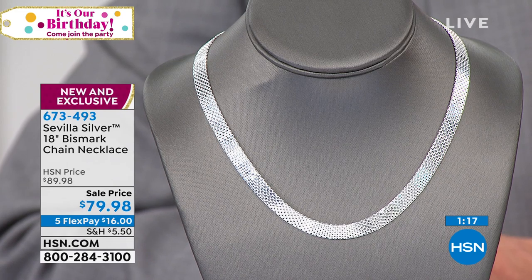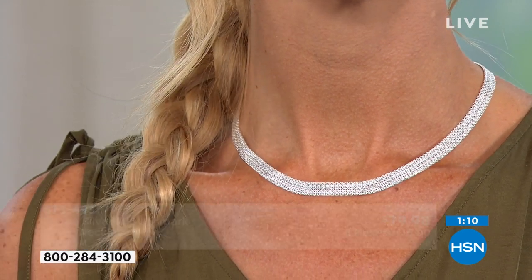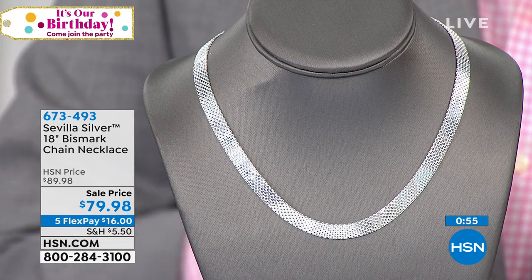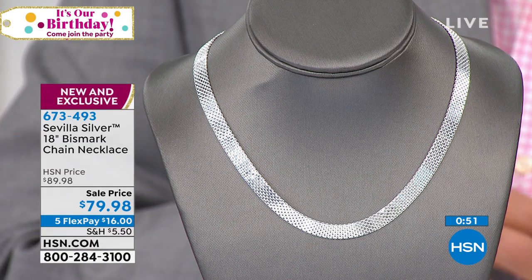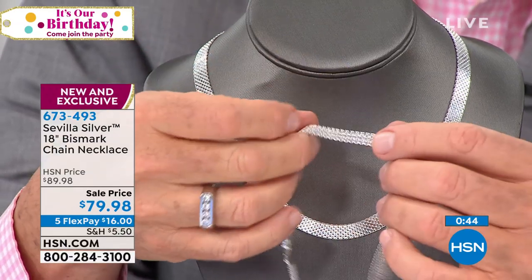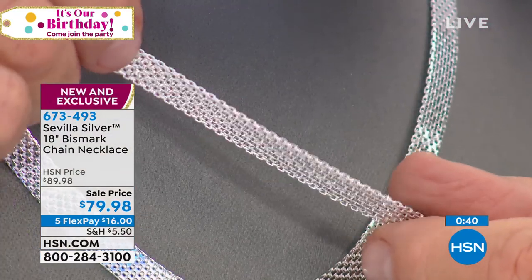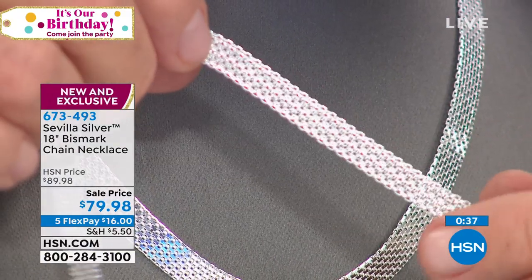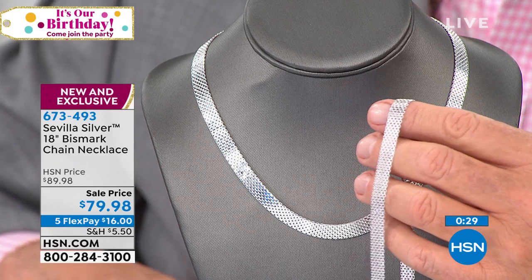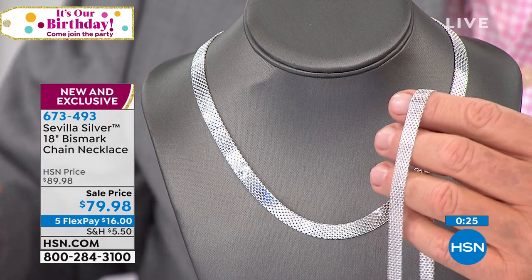The Bismarck chain has been very popular. This is for those who want that one-and-done piece. Whatever you're wearing — t-shirt and jeans, a beautiful blouse and blazer — this chain has a presence that really screams money, elegance, and beauty. It's such a pleasure to wear. You can get it home for $16 on any debit or credit card. Item number 673-493.